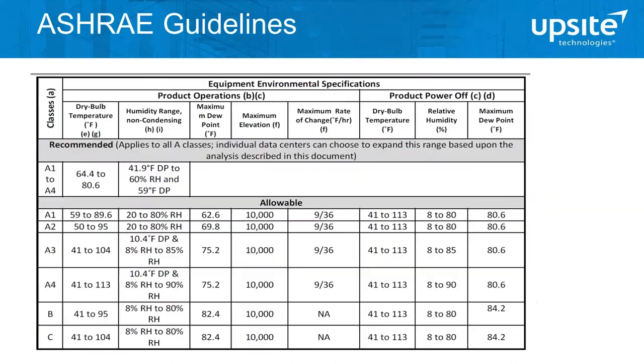While blanking panels and grommets to seal cable openings are not a very exciting topic — certainly not something the C-suite is usually very interested in — it is something that even the C-suite should have awareness of because the impacts are very far-reaching.